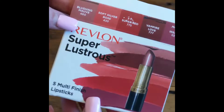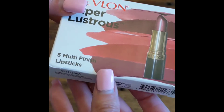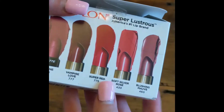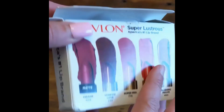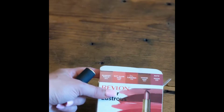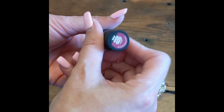This is the Revlon Super Lustrous Lipstick, which is a five-piece multi-finish lip color set that includes cream and matte finishes. Each of the colors in this set are absolutely gorgeous. This one comes with five colors and has a multitude of different finishes.